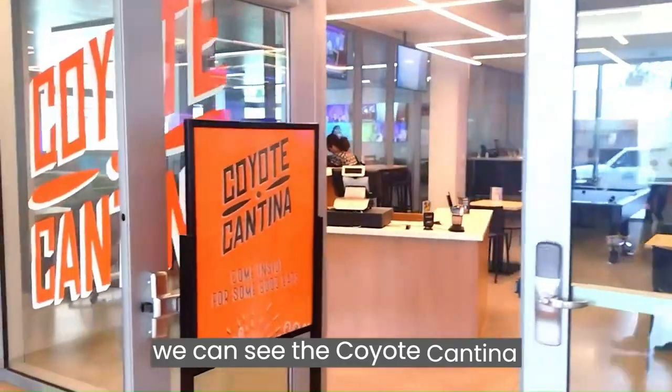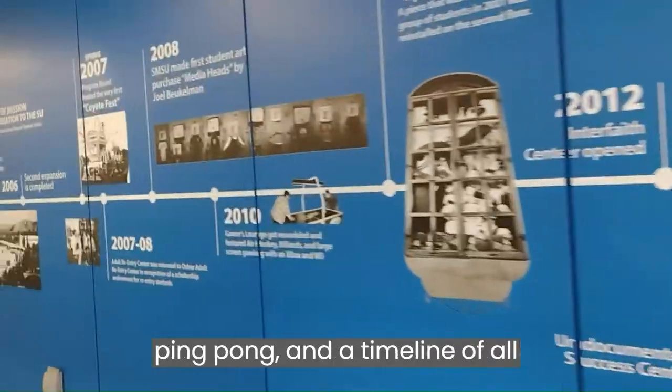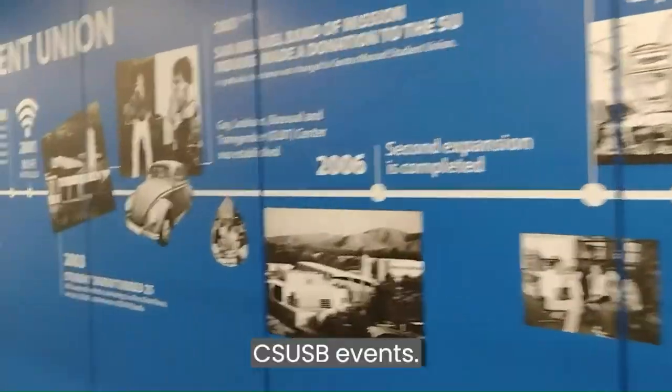As we head further towards the south exit we can see the Coyote Katina. As we exit, we see the outdoor garden filled with seating, beanbag toss, ping pong, and a timeline of all CSUSB events.